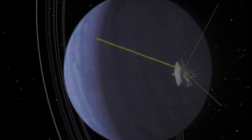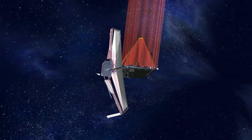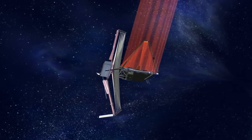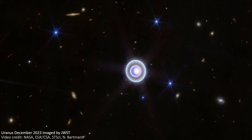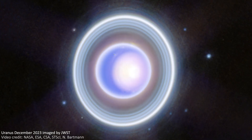But the moon couldn't hide from the massive mirrors of JWST, with its large area collecting huge amounts of light, even from small moons like this. JWST has imaged Uranus before, and those images are absolutely stunning.